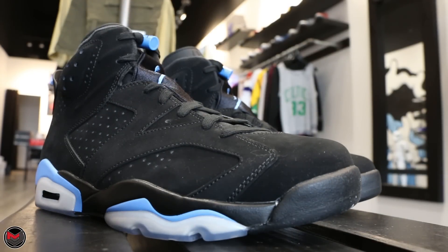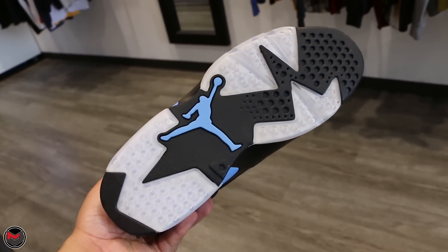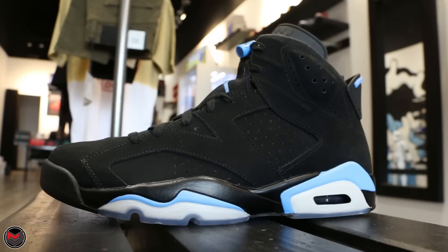There's no 3M reflective on it. You got a nice clear outsole with the University Blue Jumpman in the middle. Let me know what you guys think about the shoe overall, and if you guys are going to be copping, let me know in the comments down below. Again, it's MJO23Dan. If you guys like the content, subscribe to the channel and I'll talk to you guys later. Take care.